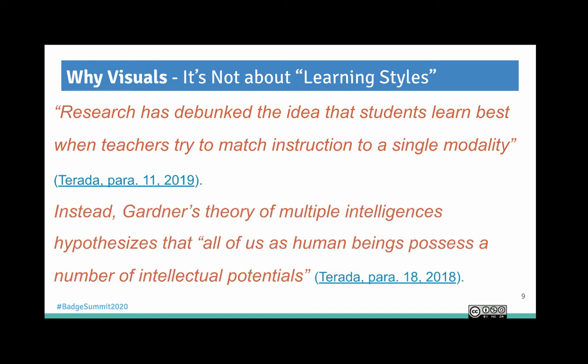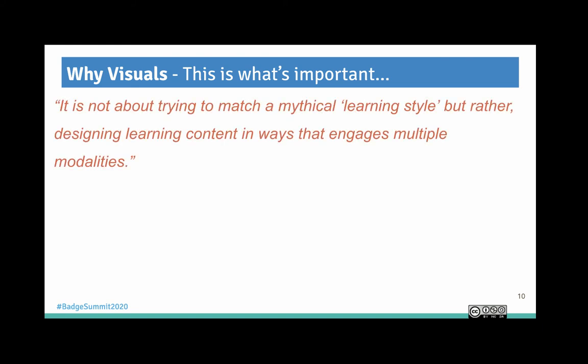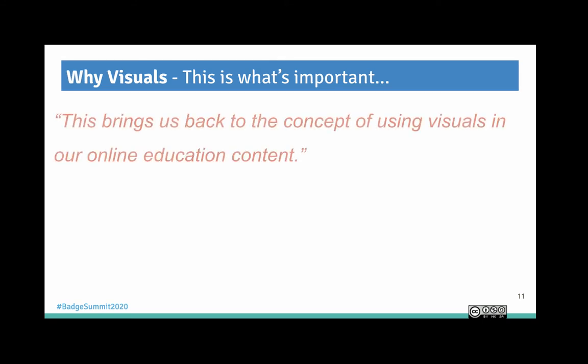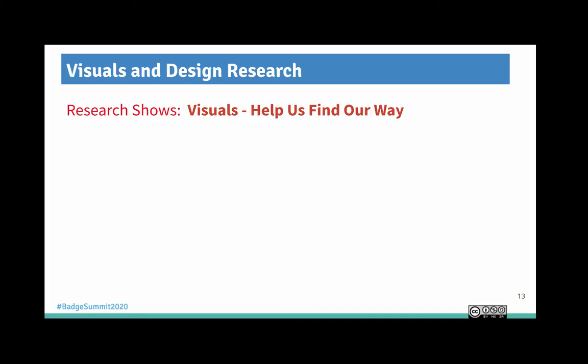Instead, Gardner's theory of multiple intelligences hypothesizes that all of us possess a number of intellectual potentials. What is important is not trying to match a mythical learning style, but rather designing learning content in ways that engage multiple modalities. The more modalities we involve with students through our materials — either in a classroom or online — the greater the chance they will learn and remember those ideas and concepts. This brings us back to using visuals: increased use of visuals engages more modalities and can help improve student engagement and learning.